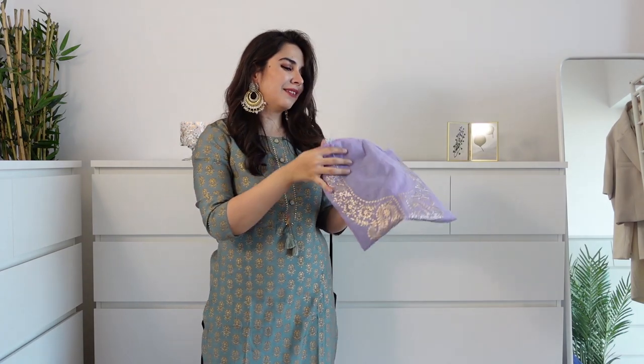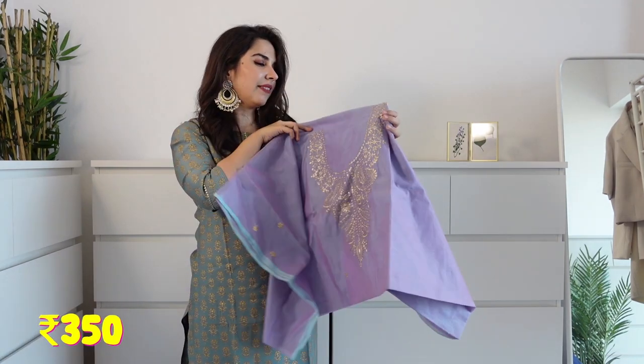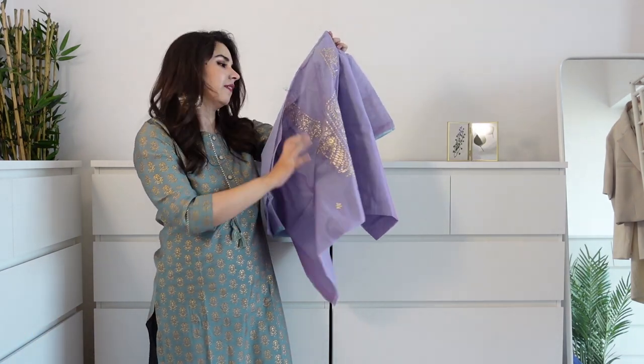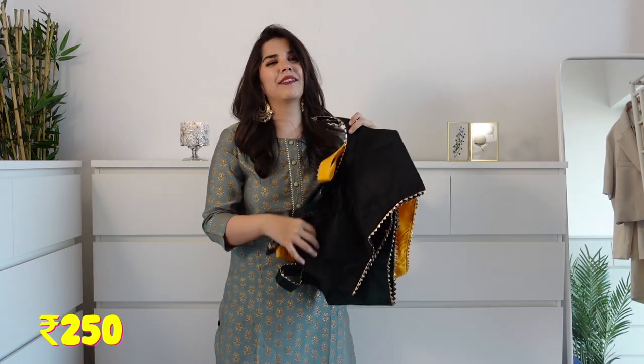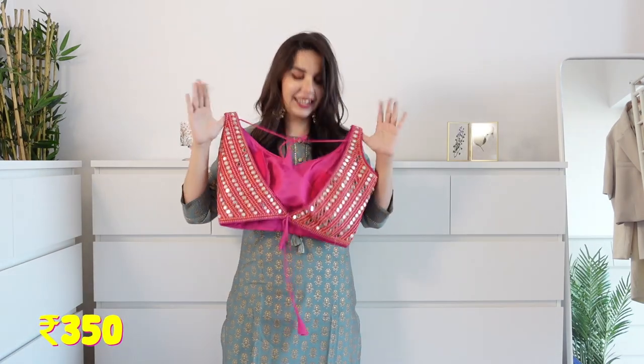I do actually like this Rs.300 dupatta. Then I have a kurta in a very pretty shade of lavender - though this is proper dupcha because it looks sky blue in any lighting. It has a yoke, and the rest of the kurta has little golden zari work flowers. Continuing from thrift wale bhaiya's collection, he had these blouses for Rs.250 - very elegant with a little gotha patti border on them. I picked a couple of colours: yellow, dark green and black.